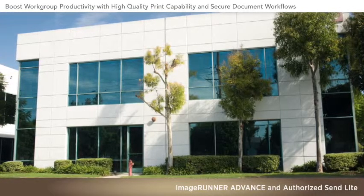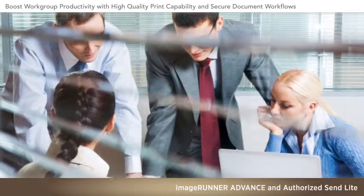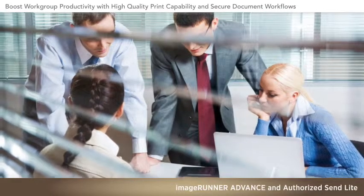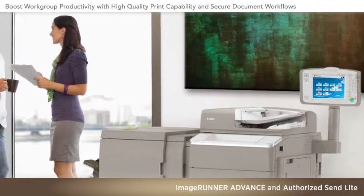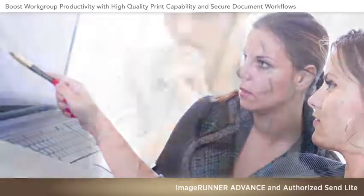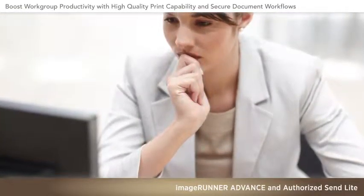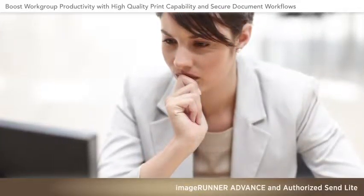In small business offices and work groups where staff must move forward on tasks efficiently each day, multifunction devices that copy, print, scan, send, and store documents make a great deal of sense. But when you must decide which MFP is right for your team, there are many important factors to consider.